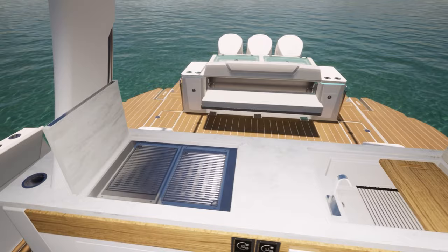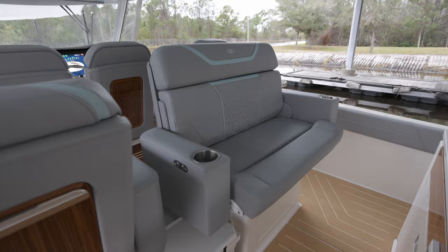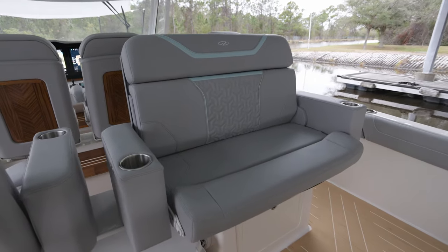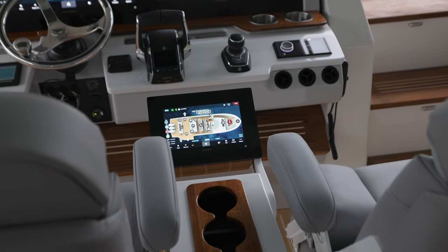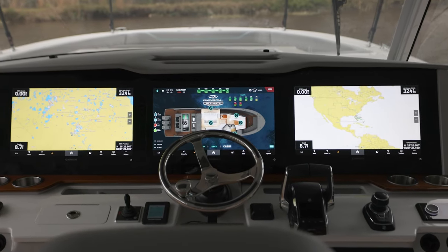The helm is huge and versatile for comfortable rides with big groups — great for a day cruise, a date night, or adding some kiddos up there as you're driving your yacht. And this boat has more technology per square inch than anything Regal has ever done.